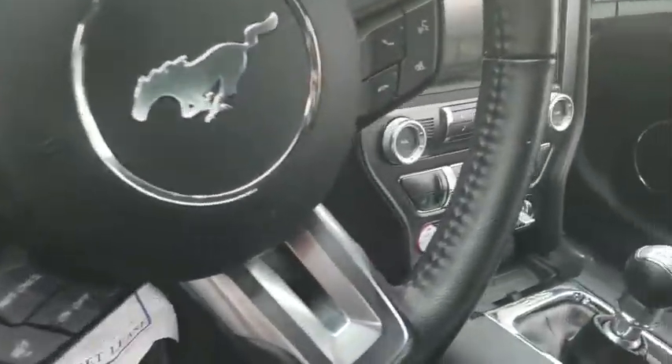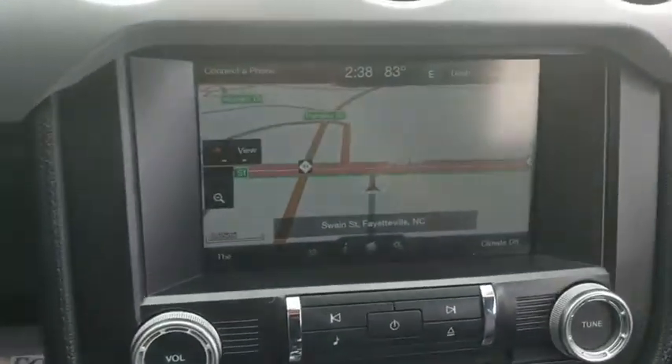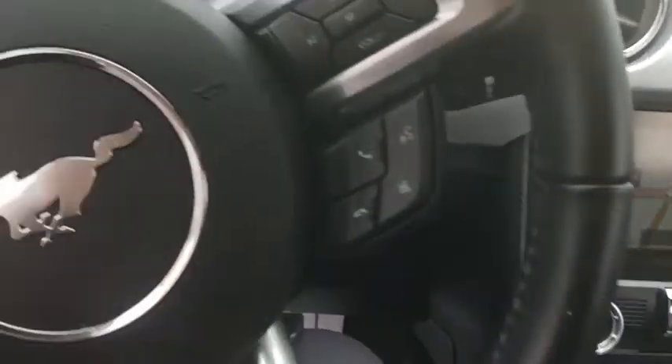Security system, power windows, compass, electronic stability control, CD player, trip computer, heated front seats, rear window defroster, remote keyless entry, tachometer.